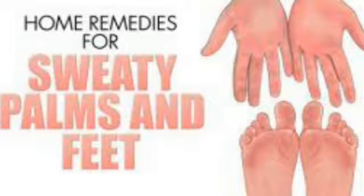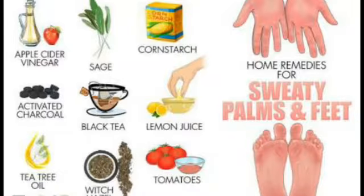Excessive sweating is a very common problem with men and women around the world, and there may be hormonal imbalance for this problem. You can overcome this problem using the following home remedies.